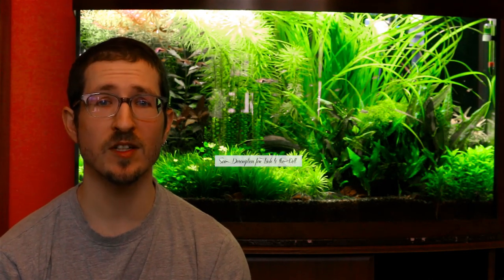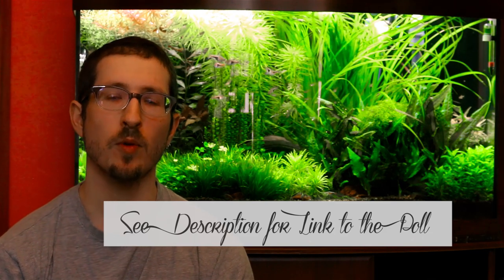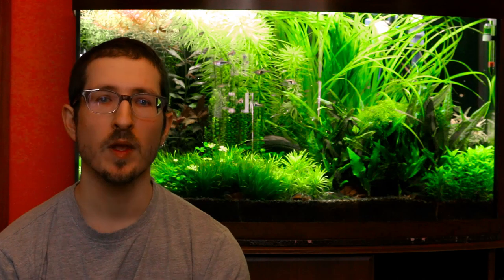Today we have another poll going on to see who uses dirt versus other substrates. Please take a few seconds to participate in that poll — it's real easy, real quick. I think it's helpful and interesting to see what all our fellow fish keepers are actually doing here on YouTube.